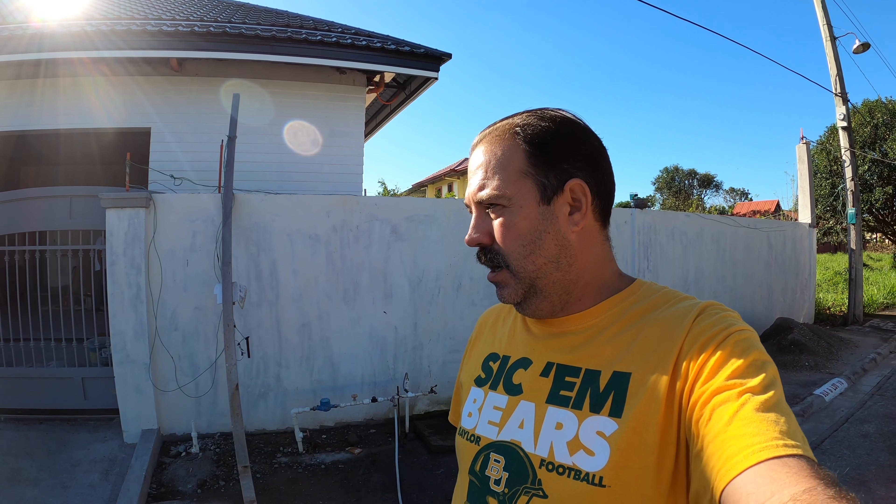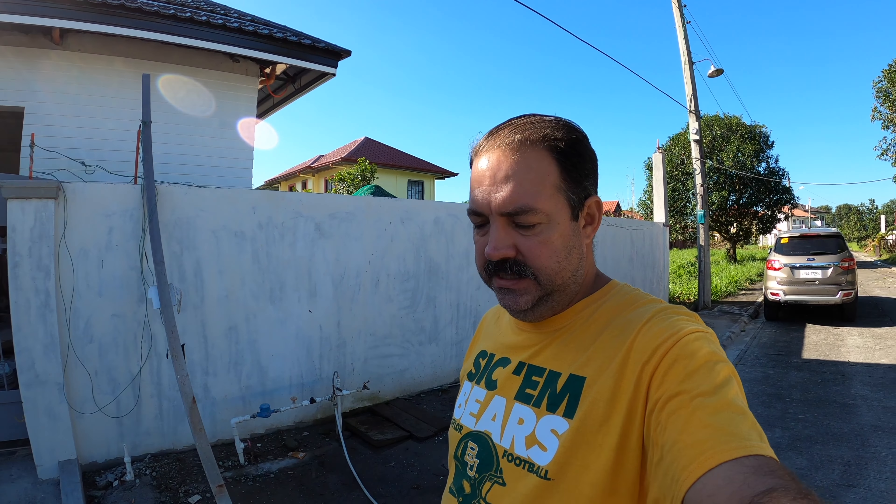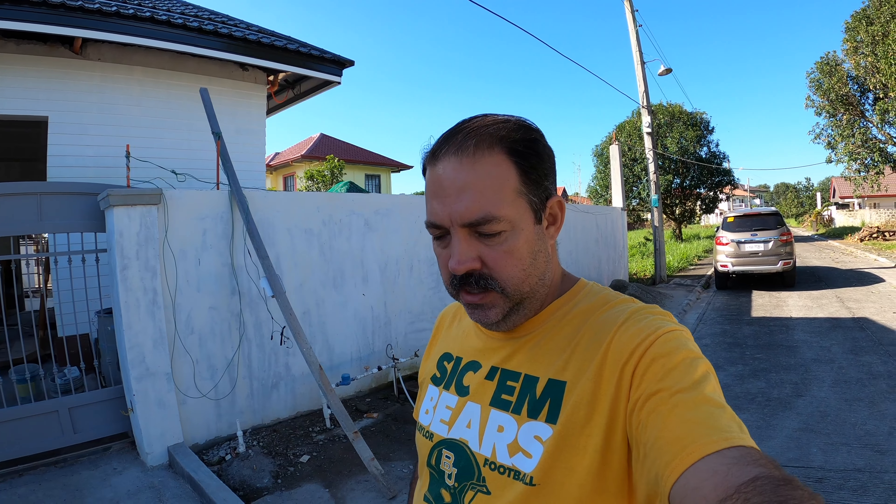Good morning. Welcome back to Casa Texpina. We're on build day number 211. It's Thursday, so we're just cruising along with the rest of the work here. Our normal work crew is already in place. So when the subcontractors start showing up, I'll show you what they're working on. Let's walk around and see where everybody's at and get started.